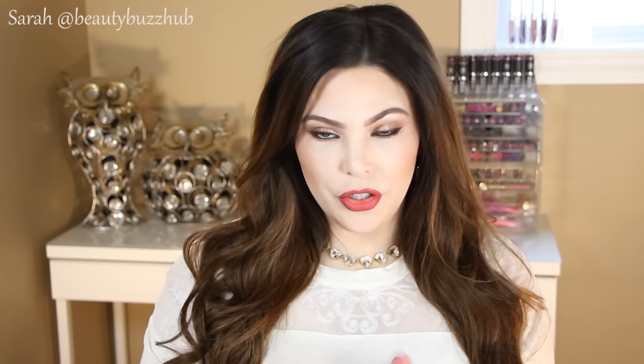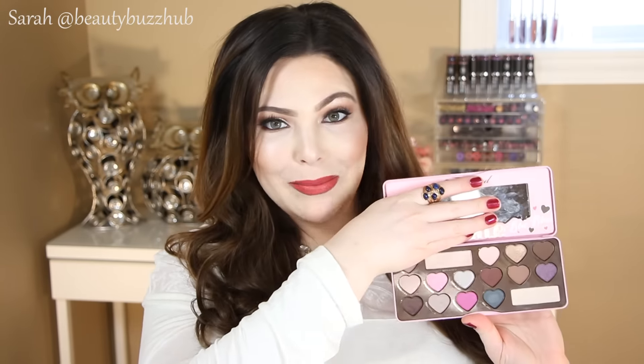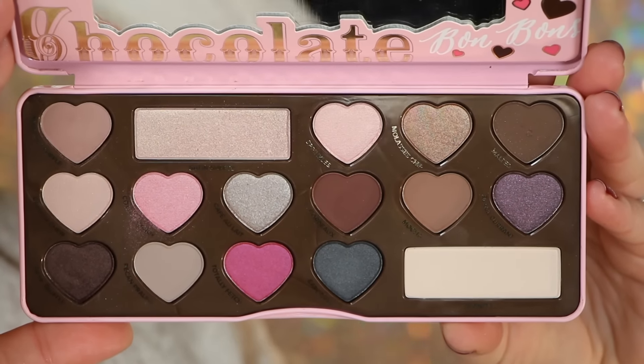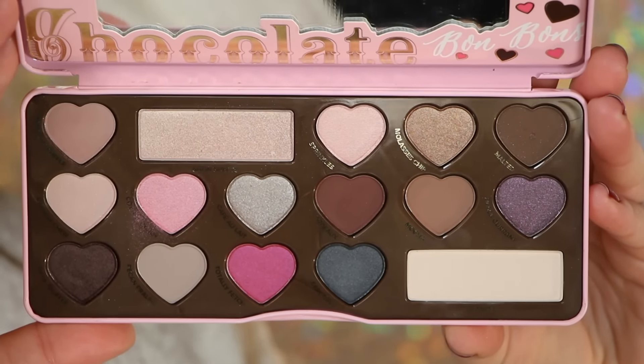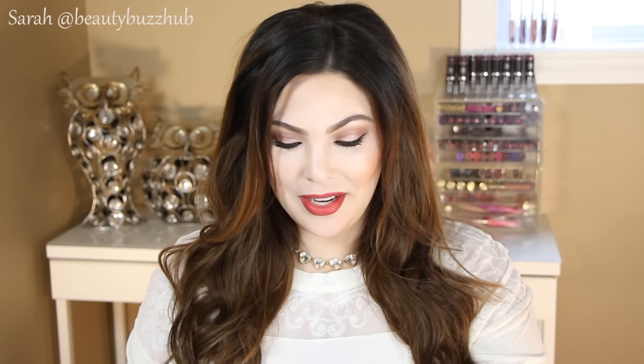My first favorites are two different eyeshadow palettes. The first one is the Too Faced Chocolate Bonbon palette — the packaging is adorable, and you get these beautiful chocolatey-smelling shades with little heart eyeshadows inside. It's just a nice everyday palette and you can also get a darker nighttime look. I've honestly been using it pretty much every day. I usually get tired of eyeshadow palettes and switch it up, but this one is just so good. The quality is great — who doesn't want to feel so girly and Polly Pocket-like using this cute little palette?